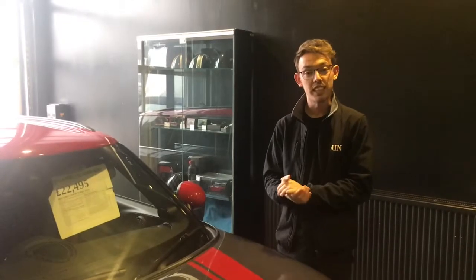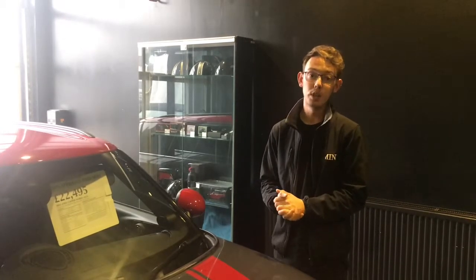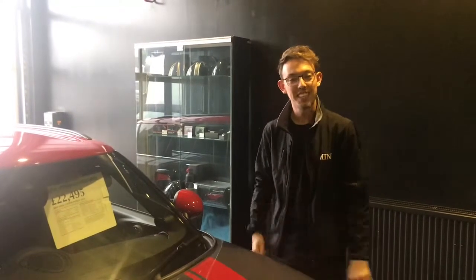So if this car is of interest and you'd like to pop down and take a test drive in this Mini, you are of course more than welcome to get in touch with us on 01752 407444 and we'll be more than happy to help. Thanks a lot, bye.